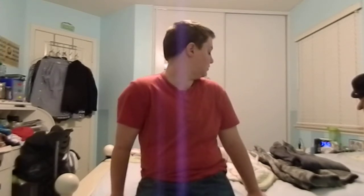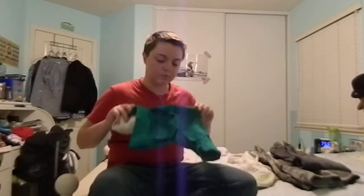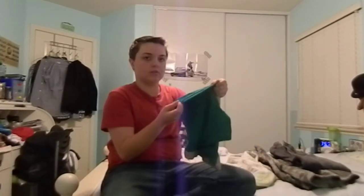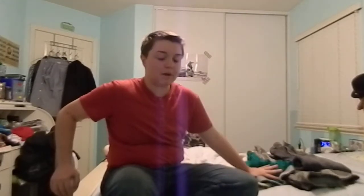Let's move on to underwear. I recommend boxer briefs because you can pack. But there's another reason too — regular boxers are very loose, so when you're wearing jeans or shorts they ride up and it doesn't really feel like you're wearing boxers. If you're not packing, I would still recommend boxer briefs.